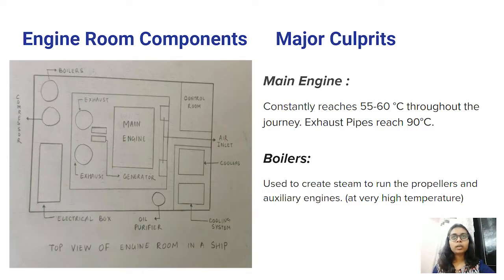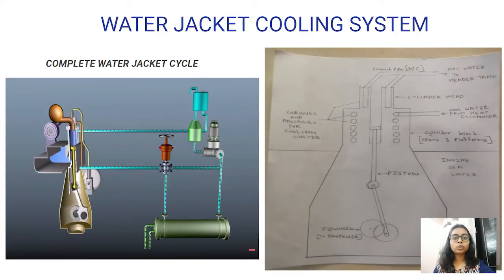The engine room has many components but the two main things that contribute to the immense heat are the main engine and the boiler. The main engine reaches a temperature of about 60 degrees and the boiler, which is used to produce steam, is also at a very high temperature. The current system used to cool the main engine is the water jacket cooling system, in which fresh water is fed in a jacketed cooling around the main engine. What we are aiming at is to reduce the inlet air temperature itself so that the temperature of the engine room reduces.